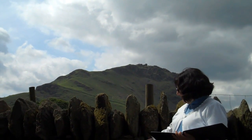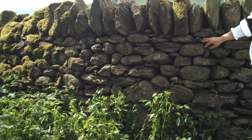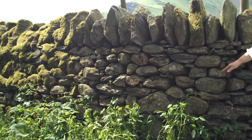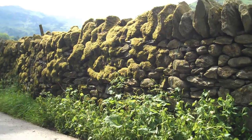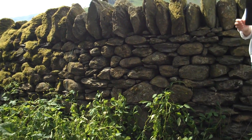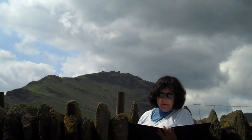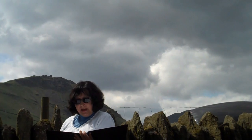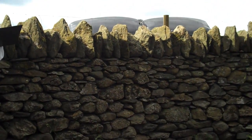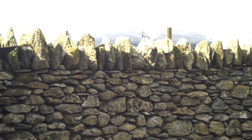This wall that I'm standing beside is a good example of the kind of stacked stone walls you'll find running up and over the mountain sides throughout the Lake District in England. They're actually made of stones stacked up without mortar. This is exactly the kind of structure Wordsworth was referring to in his poem 'Michael.' In line 16, he says that beside the brook appears a straggling heap of unhewn stones, and to that simple object appertains a story.